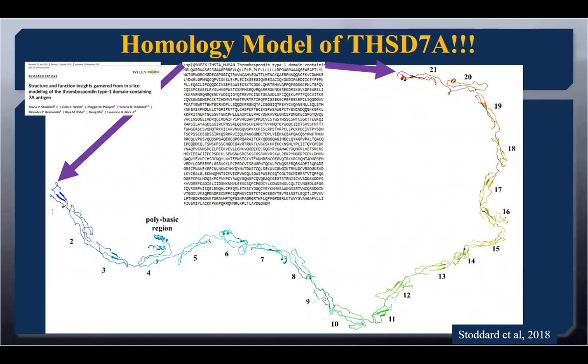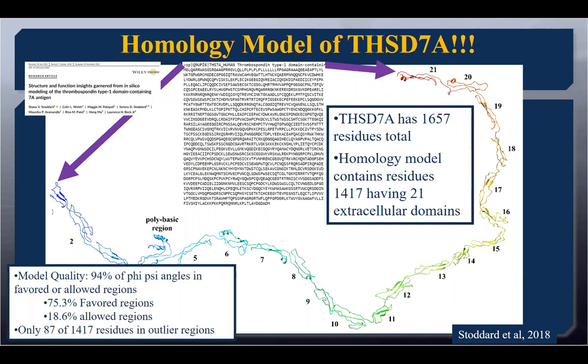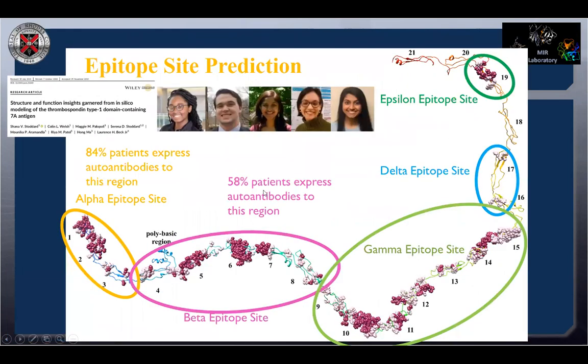Another unique find was insertions we'll talk about a bit later. So: 1,600 residues, we modeled 1,400 of them, 21 extracellular domains. We got a model where 94% of the protein was in favored or allowed regions, with only a few outliers. When we looked at those, we were able to discover they're forced into a particular conformation based on very stable residues around them. We believe this protein is actually quite linear and lays itself out — the curvature in the model is just part of the modeling, but it is really a long, linear protein.